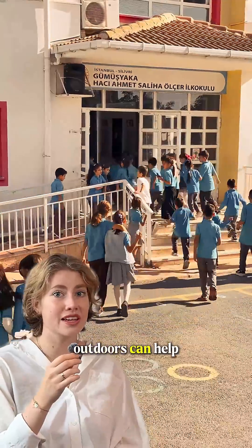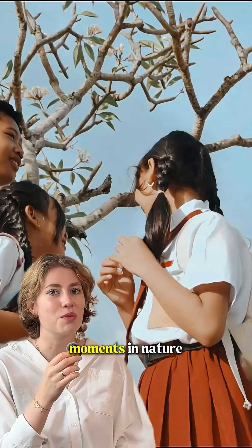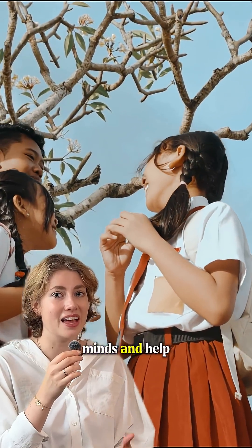Even short breaks outdoors can help — psychologists call it attention restoration: moments in nature that reset our minds and help us focus again.